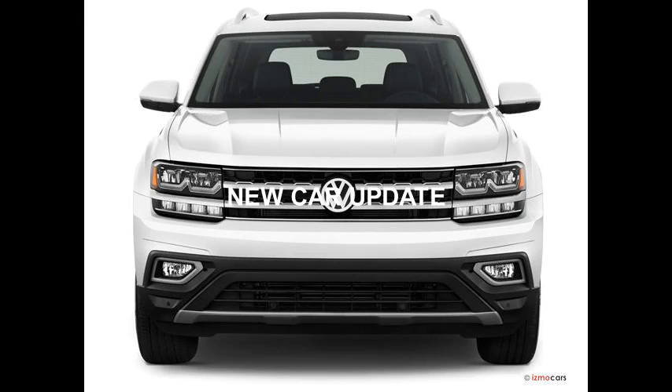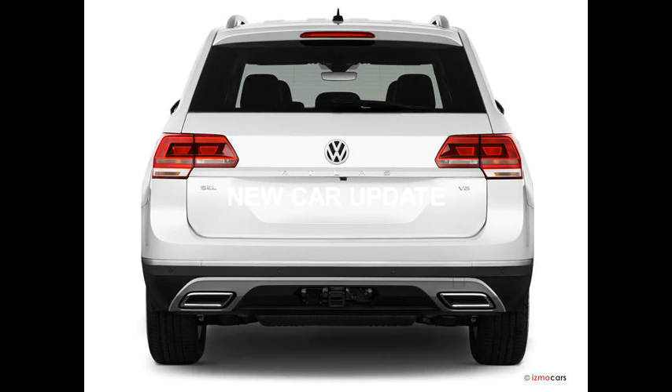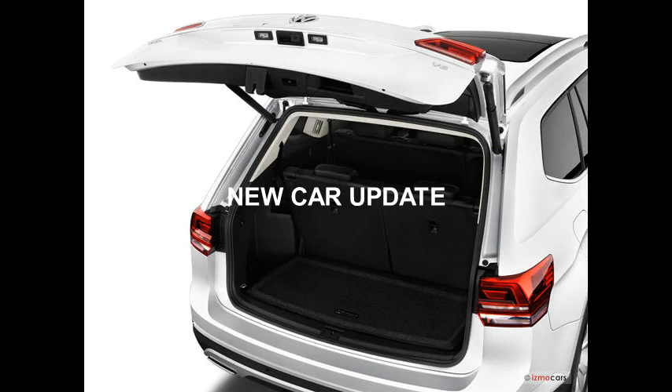The Atlas might be large, but it handles like a smaller vehicle. Optional all-wheel drive is useful in extreme weather. However, the available V6 engine occasionally feels like it could use more power.